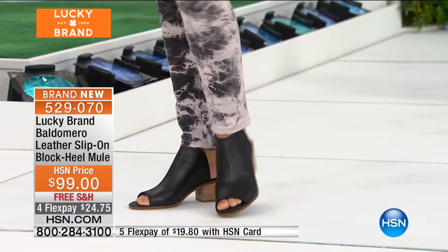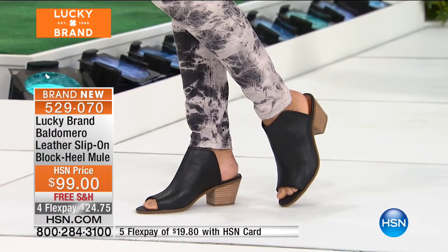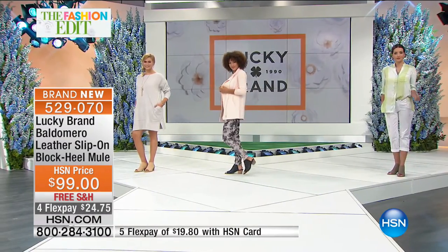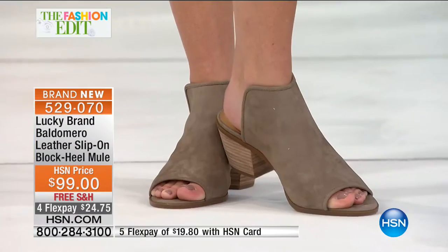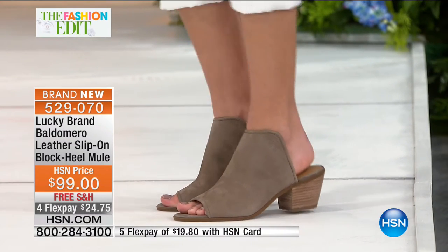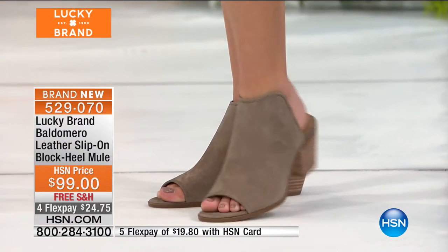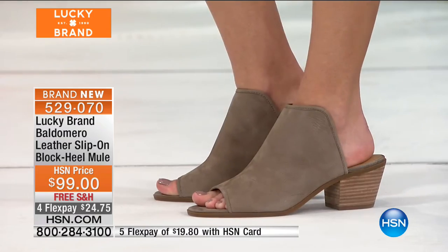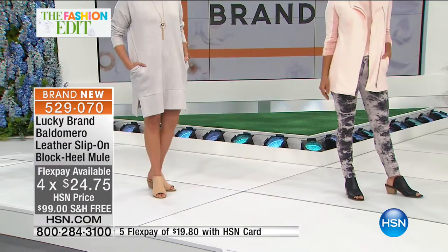Everyday wearable fashion — because you can have shoes so high and uncomfortable you never get to show them off. This, you're going to show off. This is a showstopper. A showstopper is normally a very high, sexy, strappy heel, but this is a unique top line with beautiful soft leathers and a lot of comfort. You can find Lucky Brand in all the major department stores, but you'll only find Flex here today on HSN — $24.75 with free shipping and handling.